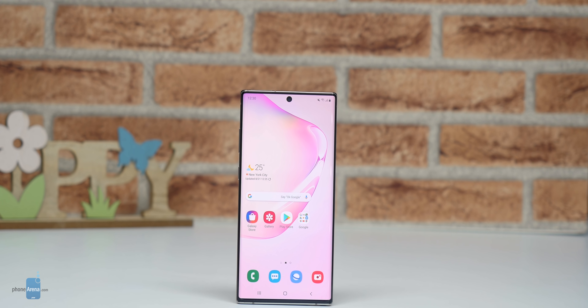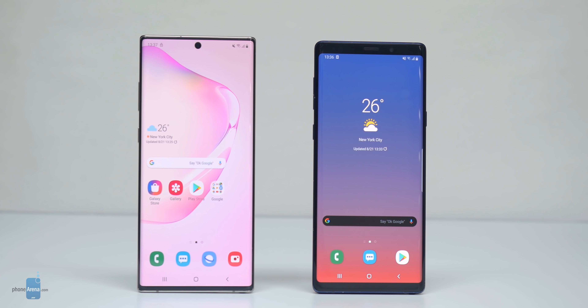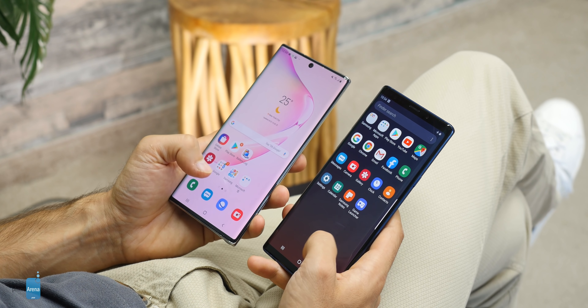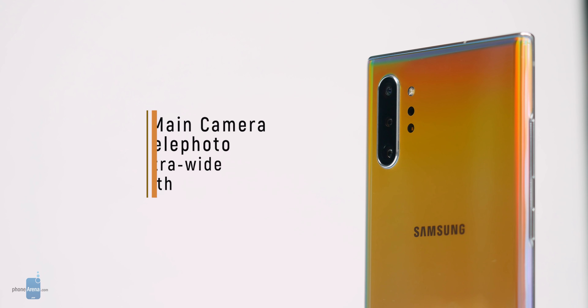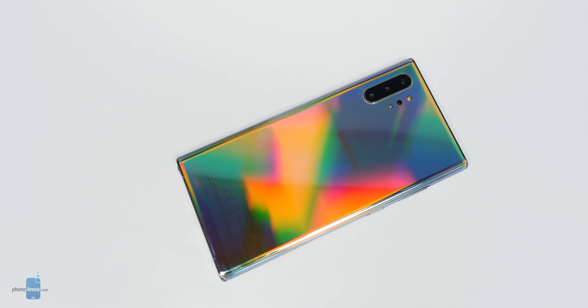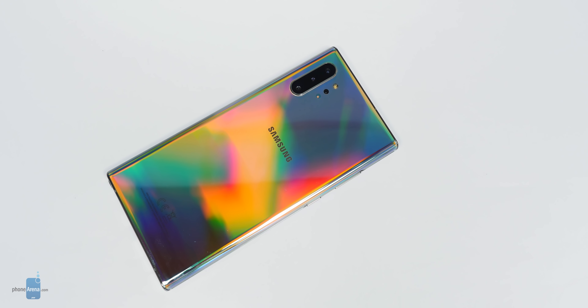As always we start with the design. The Note 10 Plus is a big step forward in terms of looks. The bezels around the display are almost entirely gone thanks to this tiny hole that houses the front-facing camera. Compared to last year's Note 9, the Note 10 looks sleek and modern. That feeling is enhanced by the Note 10's thinner body which makes it more comfortable to hold and less bulky when you put a case on it. On the back there is now a vertical camera array housing the three main cameras and a tiny time-of-flight sensor next to it. To complete the fancy aesthetic there is a new Aurora Glow finish that changes colors depending on the light.